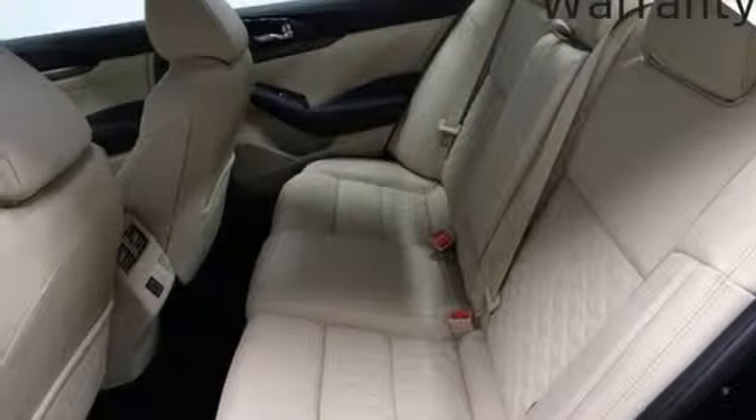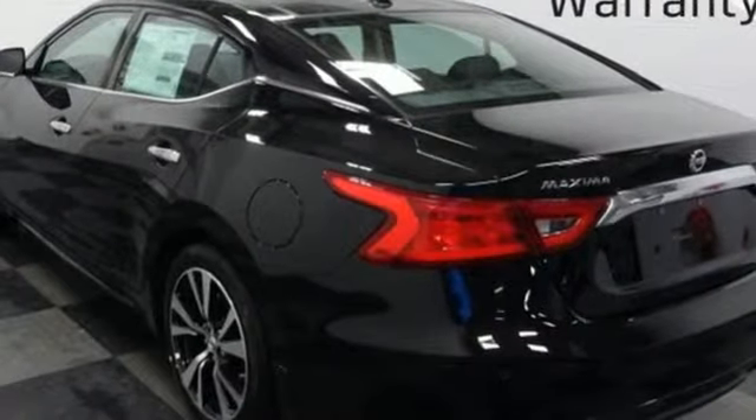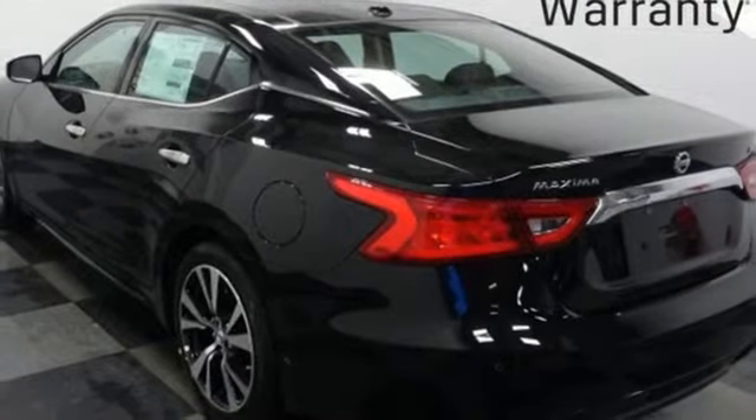Heated steering wheel, V6 engine, power sliding and tilting sunroof, gas pressurized shocks, and front heated and ventilated leather bucket seats.